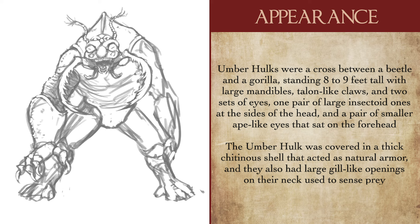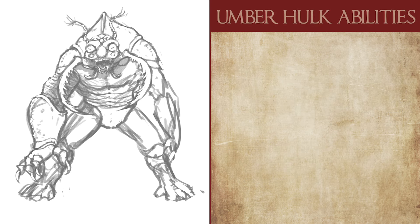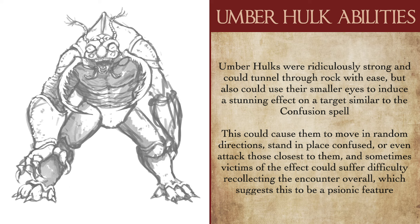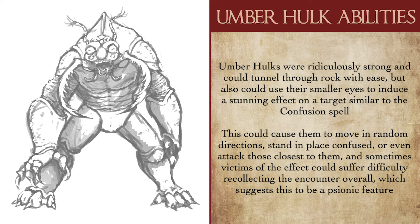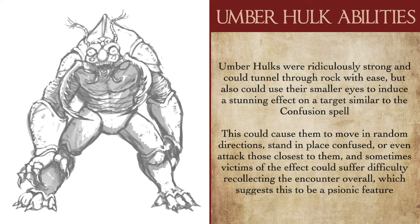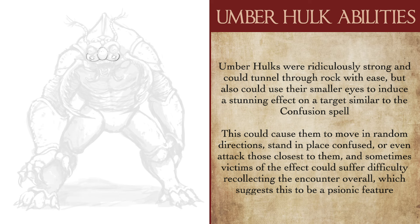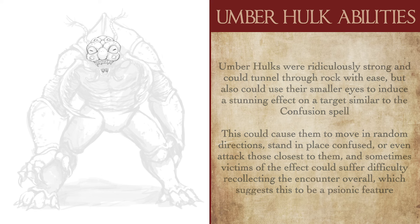Umberhulks also had a series of gill-like openings on their stout, short necks, which they used to smell and sense other creatures within their vicinity. Beyond their monstrous strength and ability to navigate and burrow through tunnels, an Umberhulk's smaller eyes were capable of causing the minds of those near it to become scrambled, causing effects ranging from moving in random directions to lashing out at those nearby or just standing there dazed and confused — very similar to the confusion spell in 5th edition. There's no real explanation for this, but my personal theory is that Umberhulks are slightly psionic, their eyes acting as focuses for their power to disorient prey. It's even implied that survivors of an Umberhulk attack can have trouble remembering the encounter, adding credibility to it being an actual psychic attack.